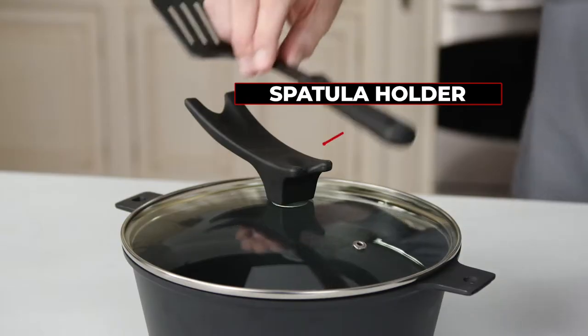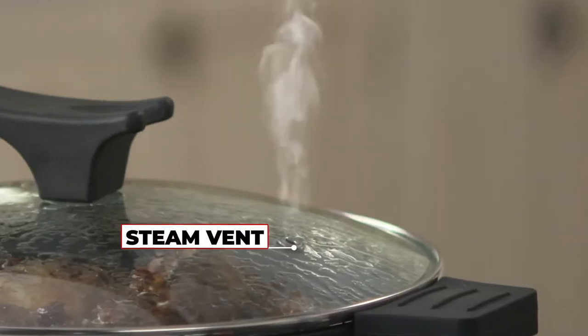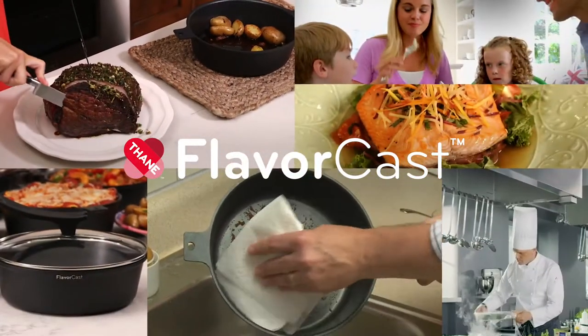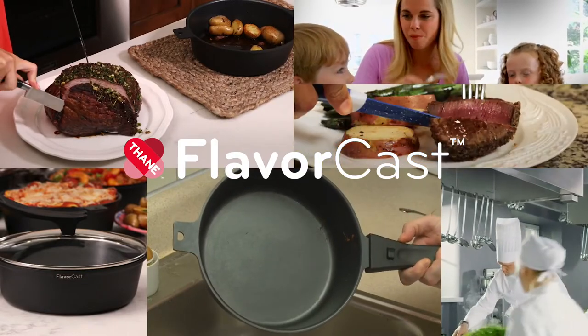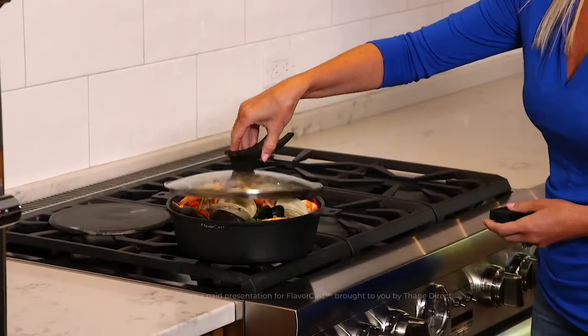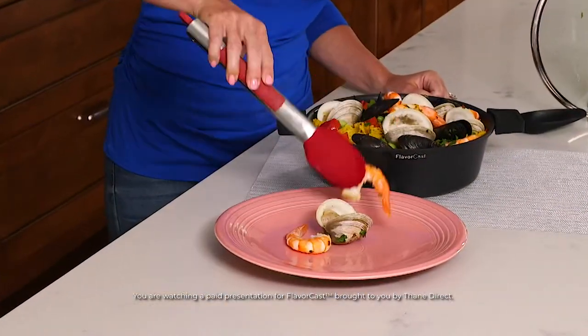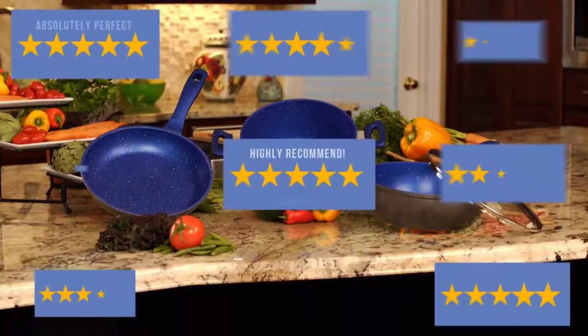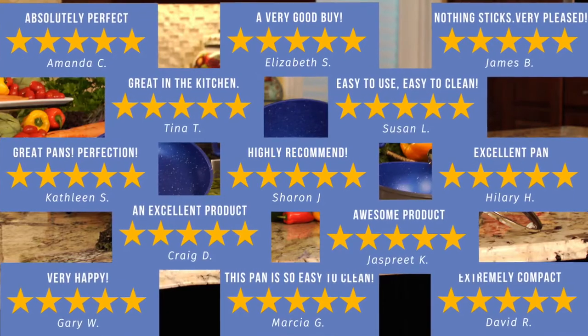FlavorCast die-cast cookware not only has smart design features, it's designed to perform under the toughest kitchen conditions. Quality, versatility, and performance — all of the convenience of non-stick. These are features loved by the world's finest chefs and by Chef Milton. Now you can enjoy these pans in your very own kitchen at a fraction of the price of other gourmet cookware. Almost 12 million FlavorStone pans have sold worldwide with incredible five-star reviews.